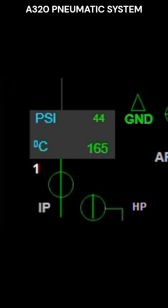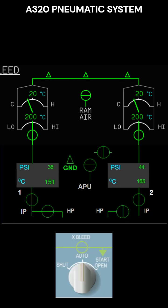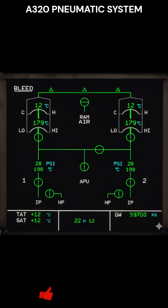Bleed air normally comes from the engine's intermediate pressure stage. At low RPM settings, it automatically switches to the high-pressure stage. Bleed auto logic gives priority to APU bleed air. With the cross-bleed switch in auto and APU bleed air in use, the engine bleed valves close. The cross-bleed valve will close anytime a leak is detected, except during engine start.